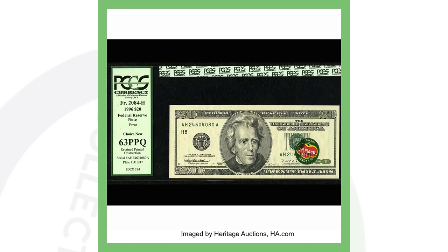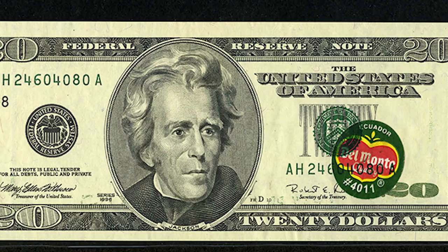Next up is a 1996 $20 bill with a very interesting error. On this Federal Reserve Note there is a banana sticker that somehow got into the mix when this $20 bill was being printed. Whether someone did that on purpose, I have no idea, but I'm very impressed this even got out into circulation. This bill sold for over $25,000.